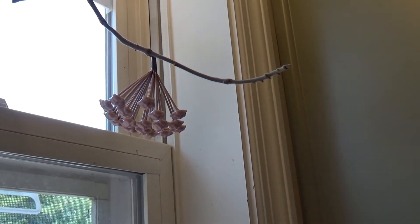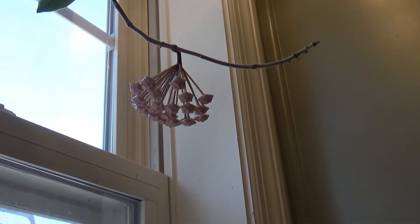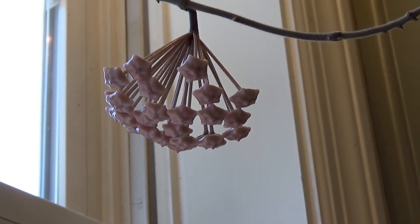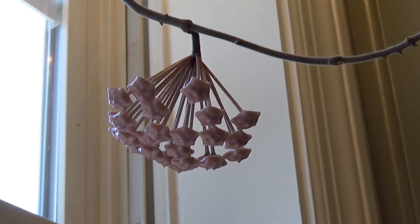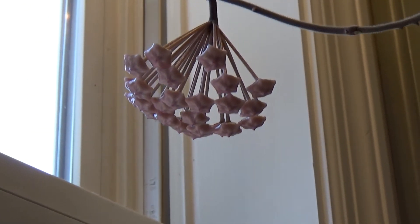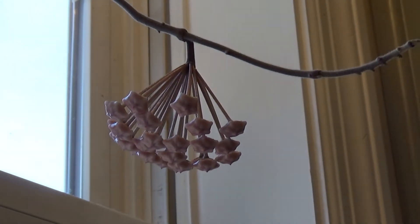Okay, it's June 25th, and as you can see this thing is still not open yet as far as the flower portion, but it's getting ready and I cannot wait. I'll be back in a few days to show you.